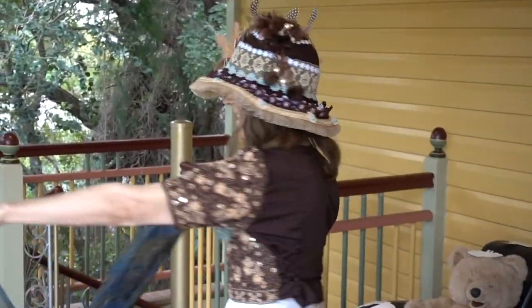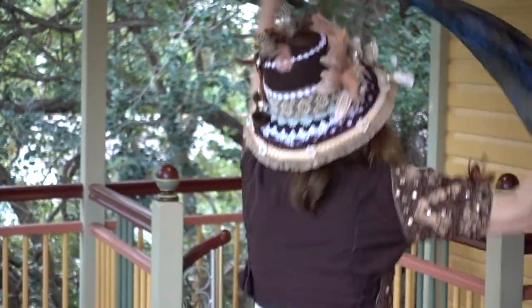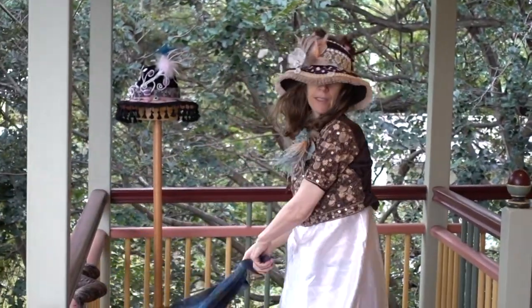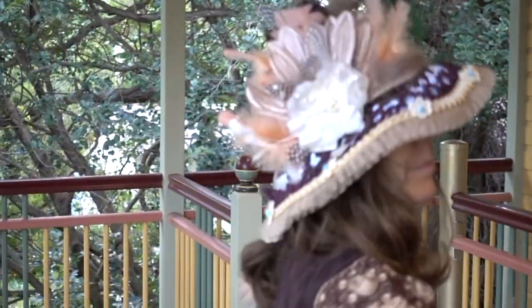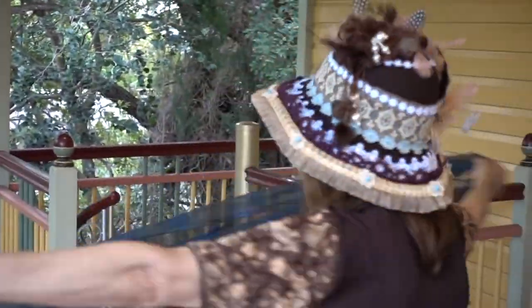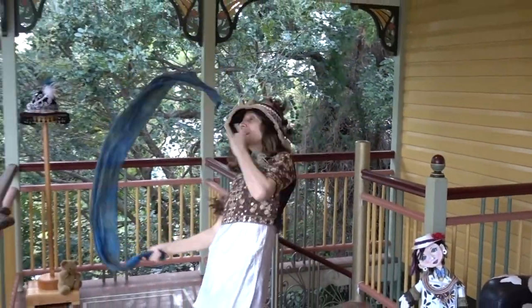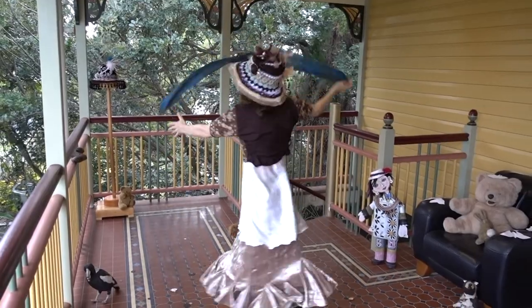But Linda has lovingly restored it and given it a new personality. Once a plain old felt hat made in Italy, Linda has recognised its potential pedigree for new breeding stock. She has adorned it with a variety of antique laces, including lace à la polyester, synthétique and fleur de nylon.